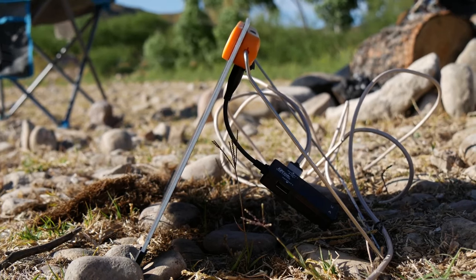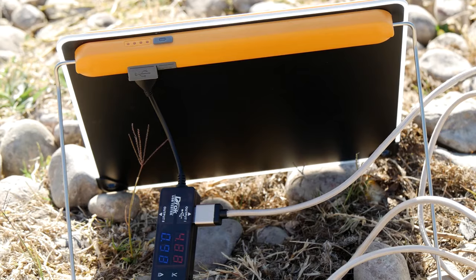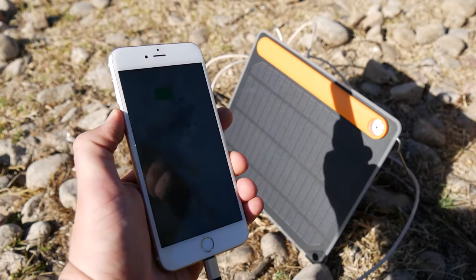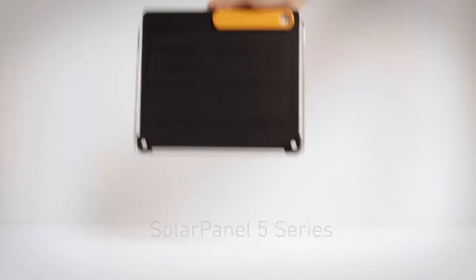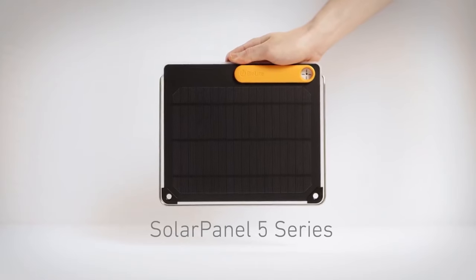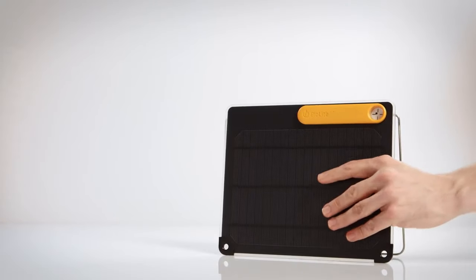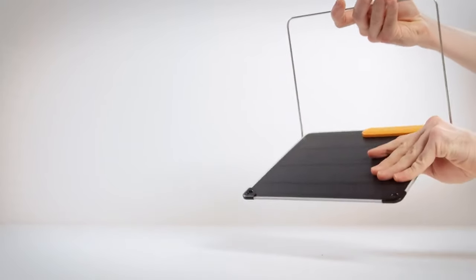Designed for adventure, it's incredibly compact and portable, fitting seamlessly into your outdoor gear. Whether you're hiking, camping, or on a road trip, its small size won't weigh you down. It's your eco-friendly energy source that's always on standby. Built to withstand the elements, the BioLite Solar Panel 5 Plus is rugged and durable, handling the challenges of outdoor living from rain showers to rough terrain.